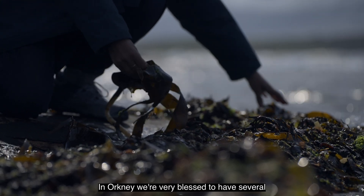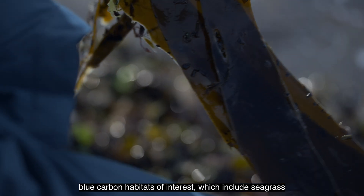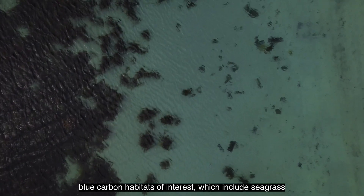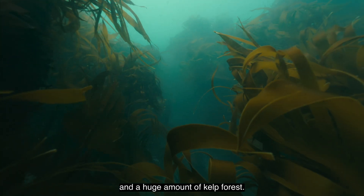In the North Sea we're very blessed to have several blue carbon habitats of interest, which include seagrass meadows, maerl beds, shellfish reefs and a huge amount of kelp forest.